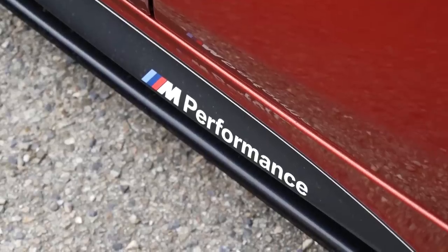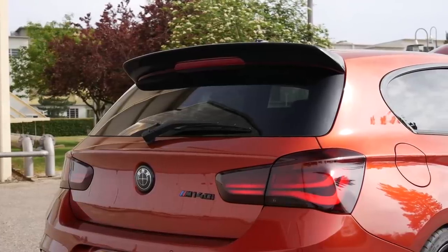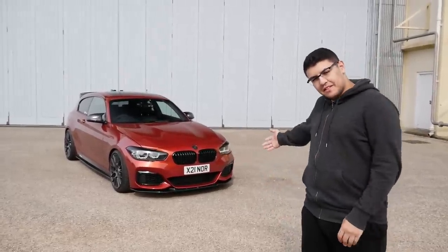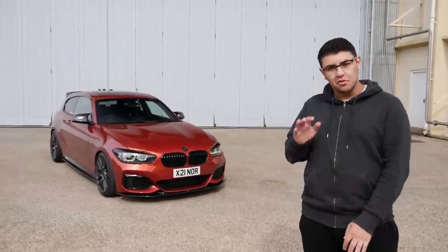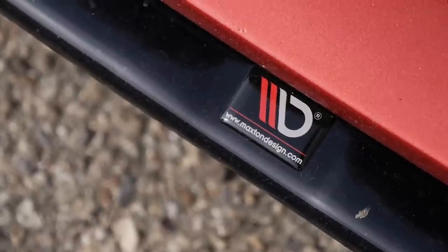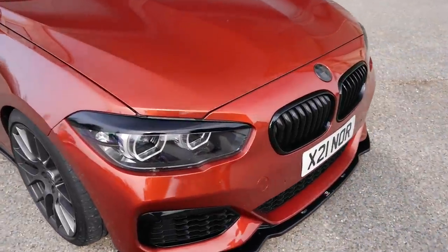Let's introduce you guys to Noor, then we can have a whizz around the car and get out of this thing, because it is a monster. Hello guys, my name is Noor and I'm the owner of this M140i. I've probably had it for about 18 months now — the longest I've ever owned a car and I still love it to this day. We're going to walk around the car and show you a little bit of the details and what modifications I've done. From the front end you can see you've got a Maxson Design front splitter, and then you've also got the gloss black eyebrows — they look really cool.